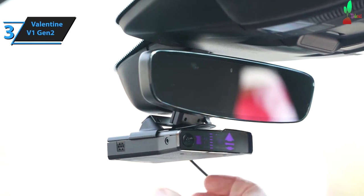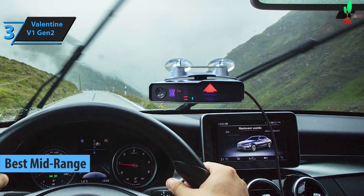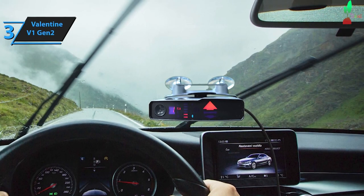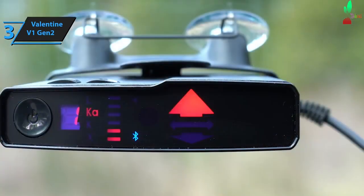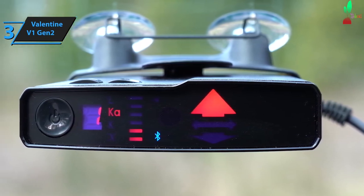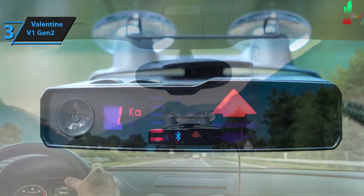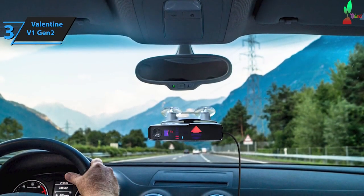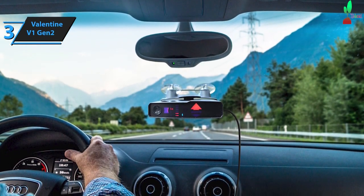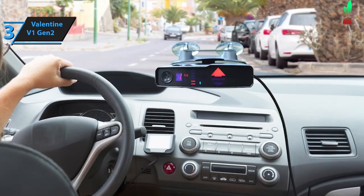Introducing the Valentine V1 Gen 2, touted as the finest mid-tier radar detector in 2024. Following the widespread acclaim of the Valentine 1 radar detector, the company has unveiled its second-generation model. The V1 Gen 2 retains the beloved features of its predecessor while sporting a sleeker and more contemporary design. The V1 Gen 2's design is a leap forward from the Gen 1, boasting a more premium feel. Valentine has replaced the volume knob of the previous model with user-friendly volume buttons on the Gen 2. This modernized design not only enhances usability for drivers, but also makes it convenient for motorcyclists, even when wearing gloves. The power button on the Gen 2 is prominently placed, and the paired design does away with unnecessary controls for a more minimalist look.